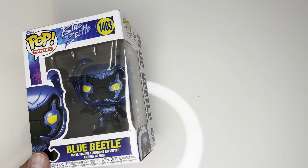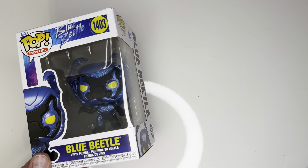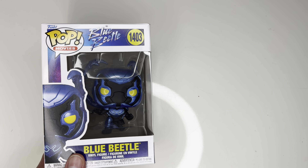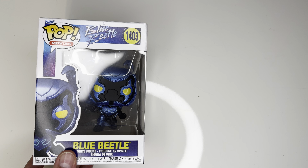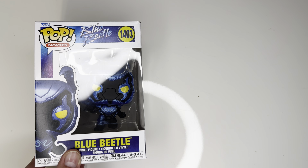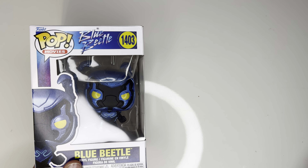Why are we looking at Blue Beetle? Well, his movie is out. You can own it on digital. If you haven't seen it, I would recommend watching it. If you don't want to buy it or rent it for an extremely high price of $20, you can wait a couple weeks and then it will come down.